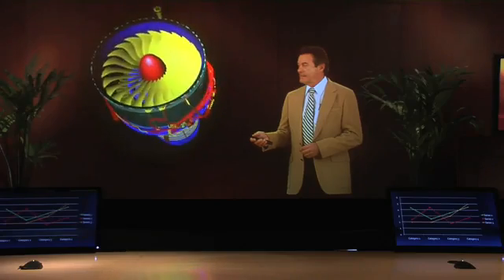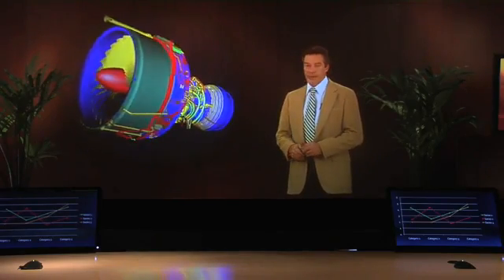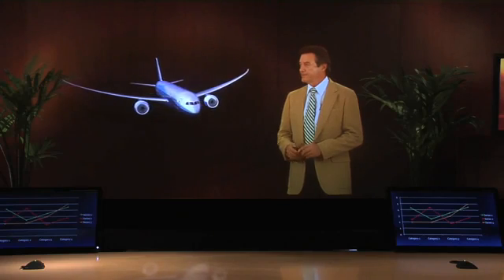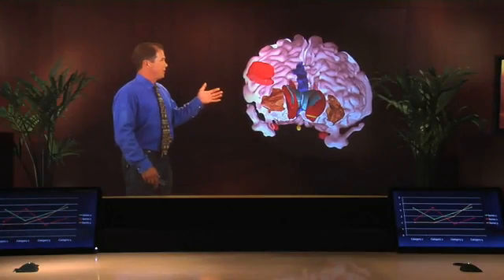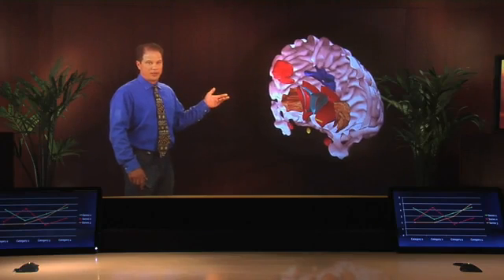The Immersion Room also gives engineers, scientists, educators, and really anybody an impressive tool to interact with 3D models. Real-time computer rendering enables an unparalleled way to experience virtual objects.